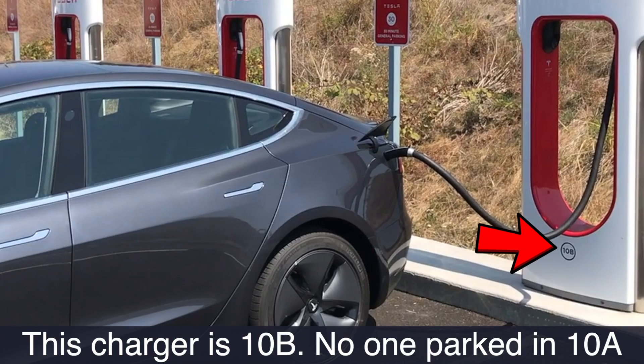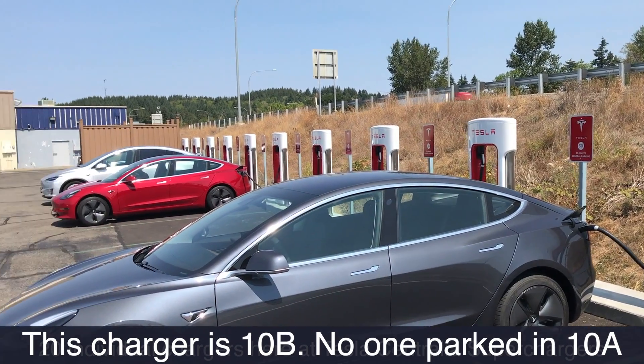The other practice at a supercharging location is to not use the second charger of a pair. For example, if there are two chargers next to each other — 2A and 2B — and someone's in 2A, don't plug into 2B. Go to a number where nobody is charging on either the A or B side and you'll get a faster charge. You also won't slow down their charge, because if you plug into 2B while somebody is in 2A, their charge rate will suddenly drop as you begin drawing current. Paired chargers share the same amount of current.